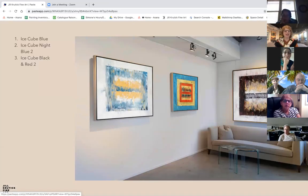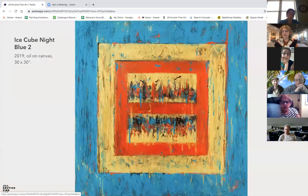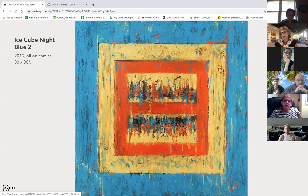Here we are back at the studio — this is the corner devoted to ice cubes. Here is Ice Cube Night Blue 2, one of the most recent ice cube paintings I've done. It features turquoise, gold, red, and black, and it will be featured at my upcoming show in Washington, D.C. It's also currently in a major corporate installation in Times Square in New York City.